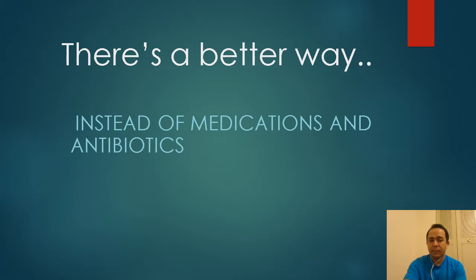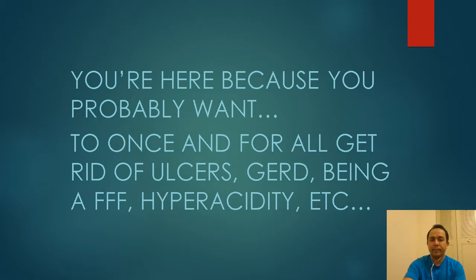Again, the people who went through the system are happy with their results. I'm telling you there's a better way instead of taking medications or antibiotics. This system will help you get rid of what you're experiencing. You're probably here because you have the same issues I had — you're hyperacidic, you have ulcers, you have GERD — and once and for all, you want to get rid of it.